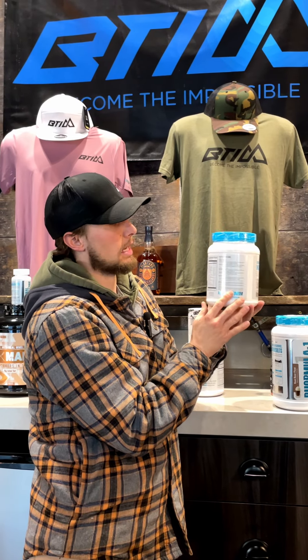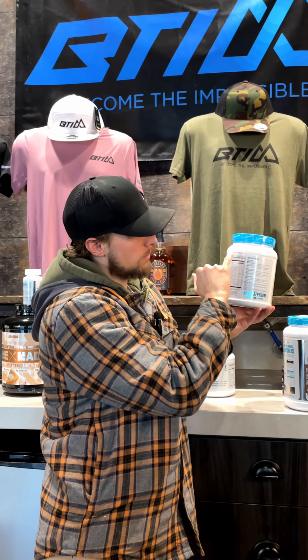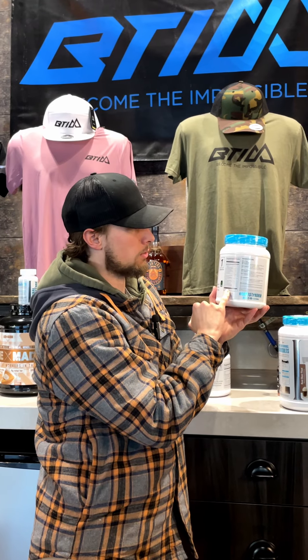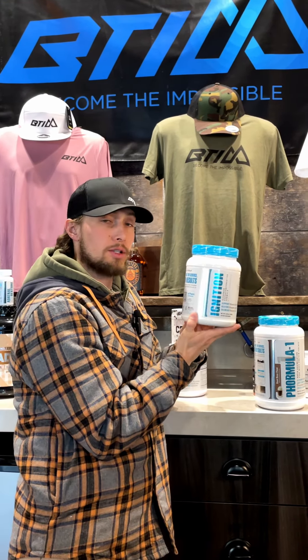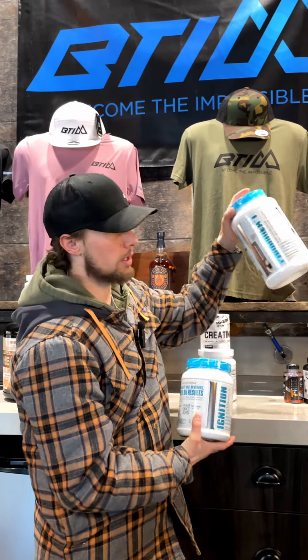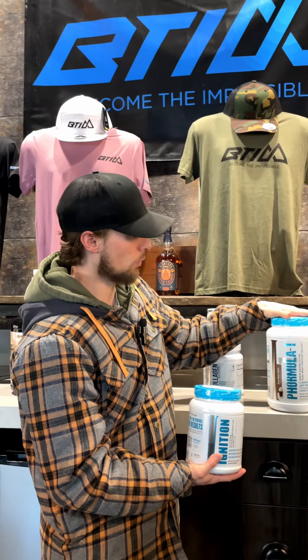Ignition is a carbohydrate powder, but it's much more than just carbohydrates. We won't go into the whole product list right now, but if you come in the store we can teach you more about why it's so great. Combine that with Formula One from First Form — this is their whey isolate.